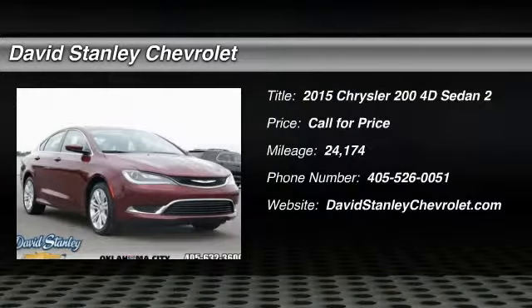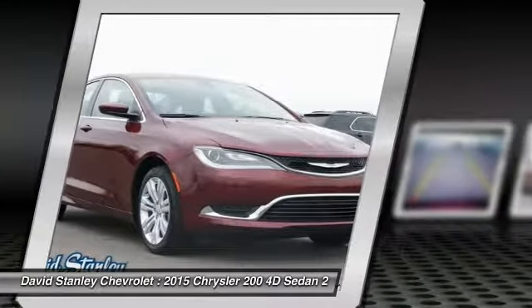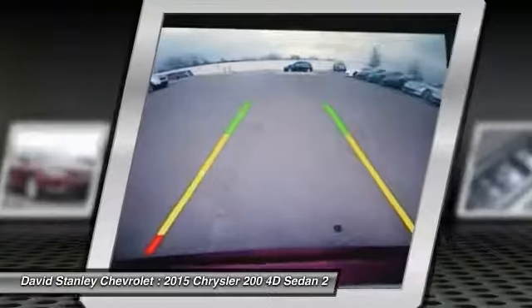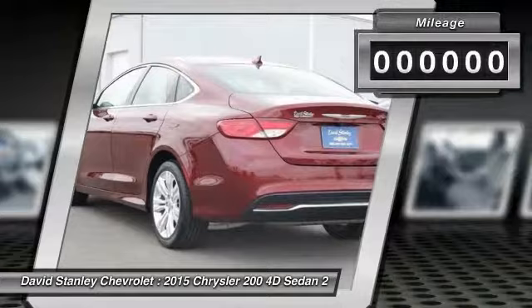The 2015 200. This mid-sized sedan from Chrysler is loaded with modern comforts. Thicker seats, LED lighting, and noise dampeners are just a few. This 200 model for Chrysler takes an aggressive step into a competitive market.